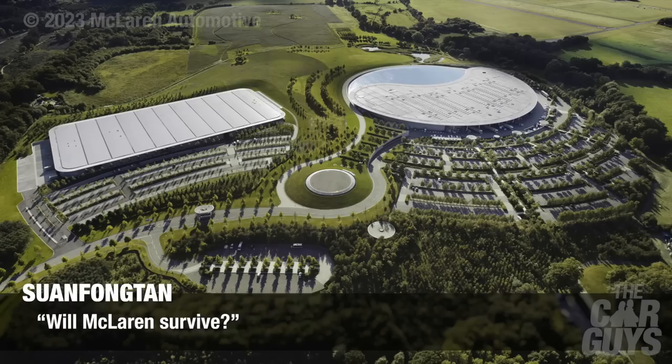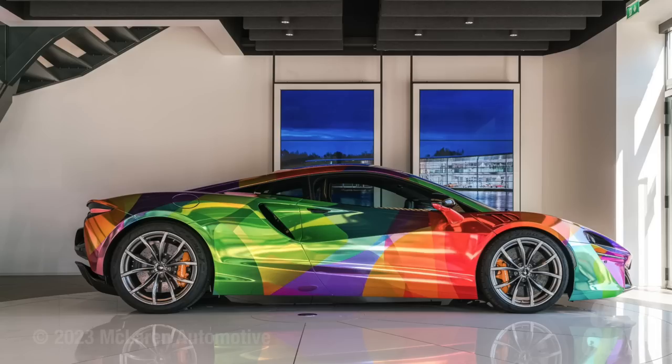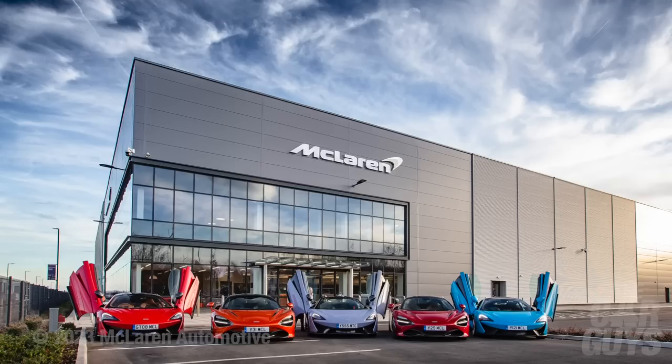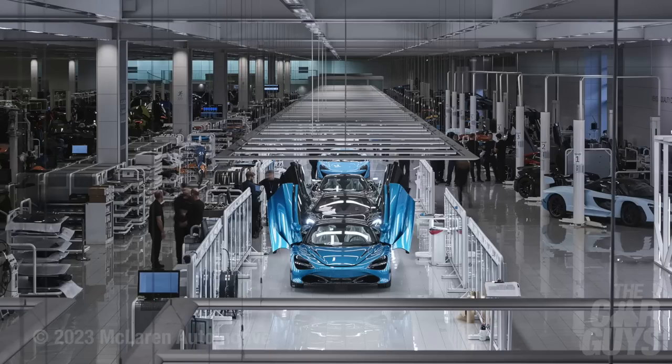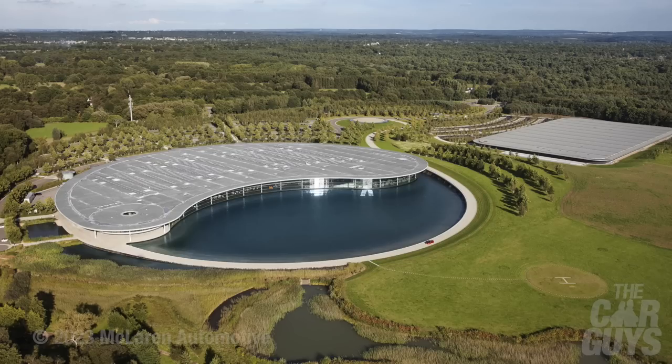Will McLaren survive? Yes, of course they'll survive — because Aston Martin survived. All of these car companies will survive because there's always going to be eccentric billionaires with more money than they know what to do with who want to save them. I'd like to see them survive because of the history and the brand. They're always up against it — selling and buying back property and cars — but I'd like to see them come up with a winning car and a winning dealership structure that gives people confidence.